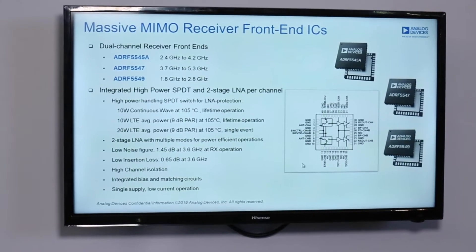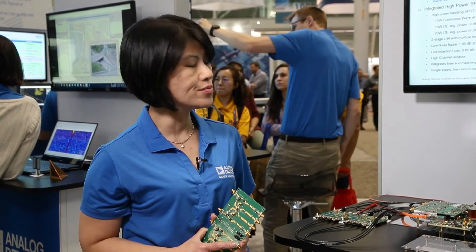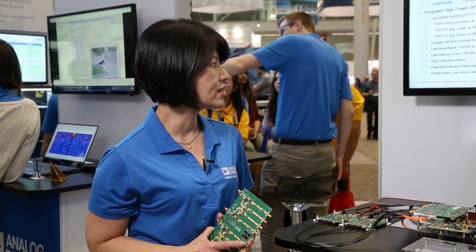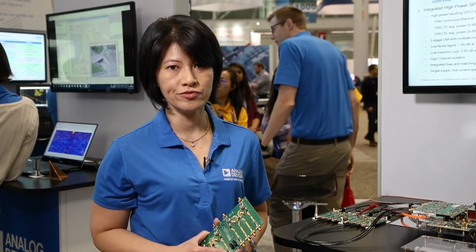The LNAs are designed with a very low noise figure of 1.45 dB at 3.6 GHz during receive operations, which allows for really good EVM performance.